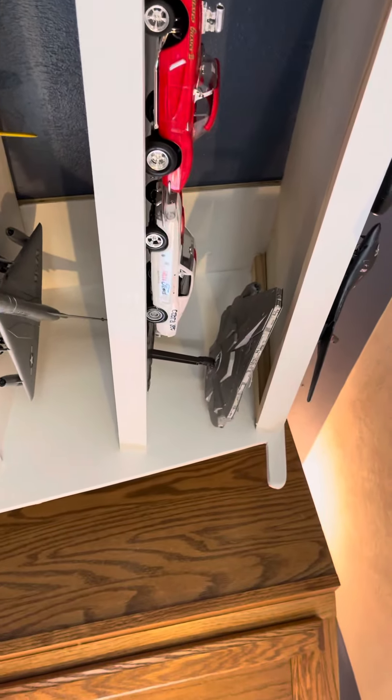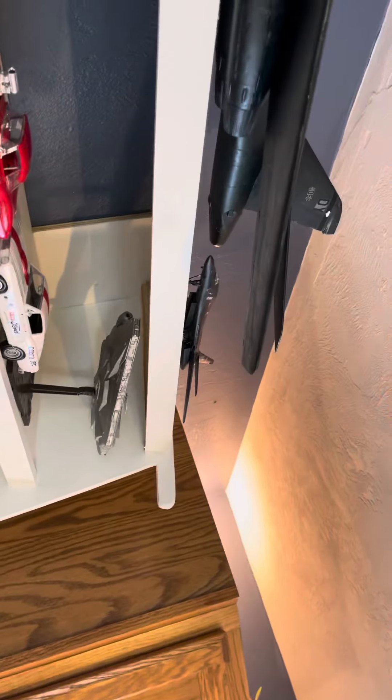Then we've got a Skyraider, a Corsair. Up there is a Dornier Bomber. Then we've got the Iowa and the Missouri. And of course, the Millennium Falcon. There's a small and large version of the B-1. Got a little tank, a couple of Hueys, and an Osprey.